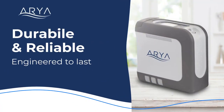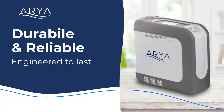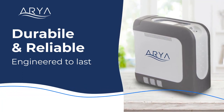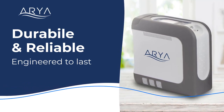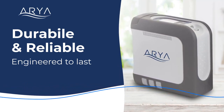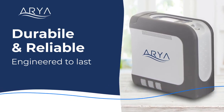The Aria POC is also one of the quietest units available on the market today. Combined with its exceptionally durable construction, a protective rub-over mold, and quality components, this POC is built to last. Produced right here in the USA, it is backed by over 40 years of concentrator engineering experience.